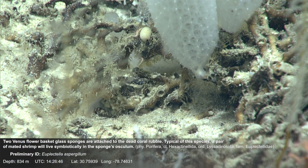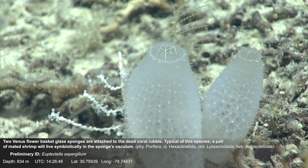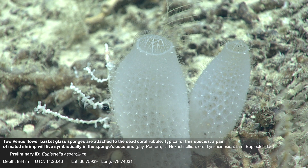Two Venus flower basket glass sponges are attached to the dead coral rubble. Typical of this species, a pair of mated shrimp will live symbiotically in the sponge's ostulum.